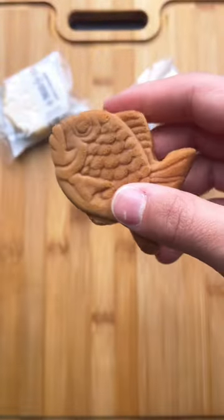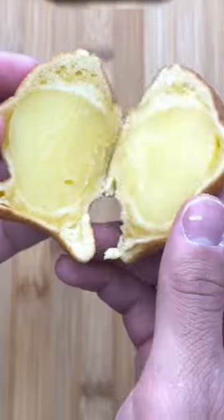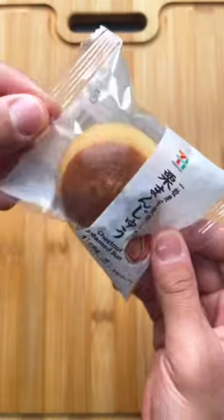I picked up three mini Japanese snacks for about a dollar. First we have this fish-shaped pancake with custard inside. It was good, but I bet it would taste even better if hot.